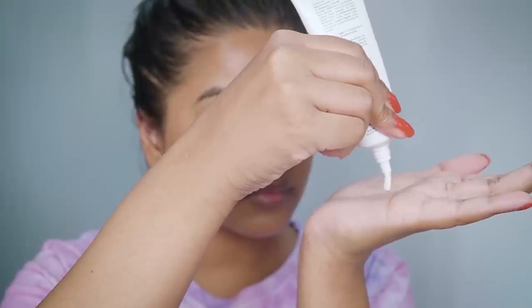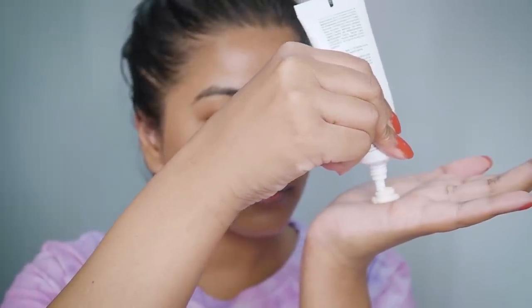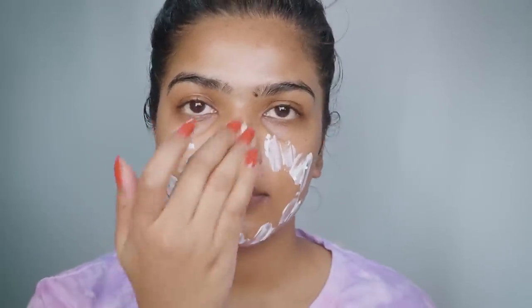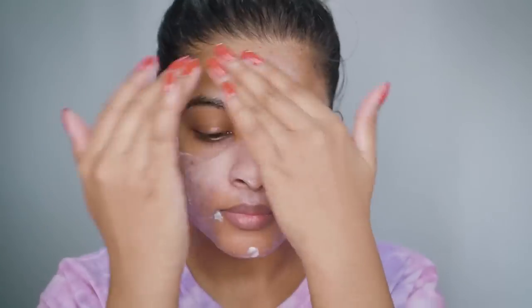After reading articles, watching videos, and consulting my dermatologist, the recommendation is to use sunscreen equivalent in size to a 10 paisa coin. Take that amount in your palm and apply it evenly all over your face — don't forget your neck and ear area. Then wait 15 minutes for the sunscreen to absorb into your skin before heading out.